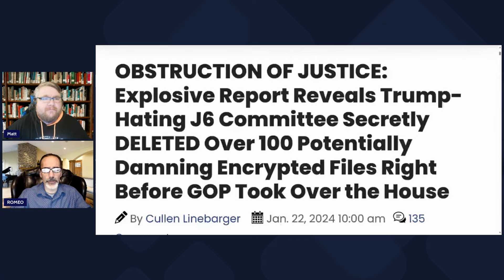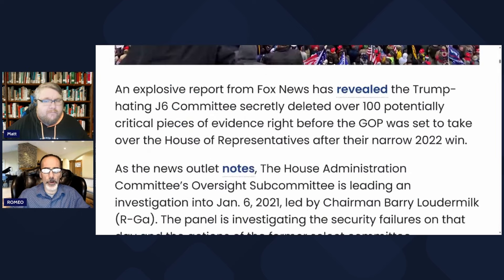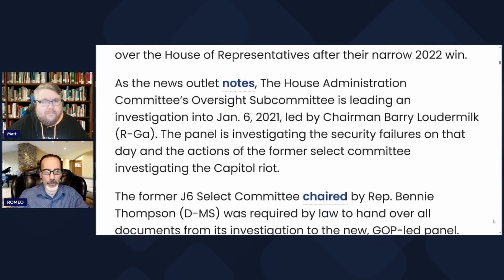Obstruction of justice. Explosive report reveals the Trump-era J6 committee secretly deleted over 100 potentially damning encrypted files right before the GOP took over the House. An explosive report from Fox News has revealed that the J6 committee secretly deleted over 100 potentially critical pieces of evidence right before the GOP was set to take over the House of Representatives after the narrow win in 2022.